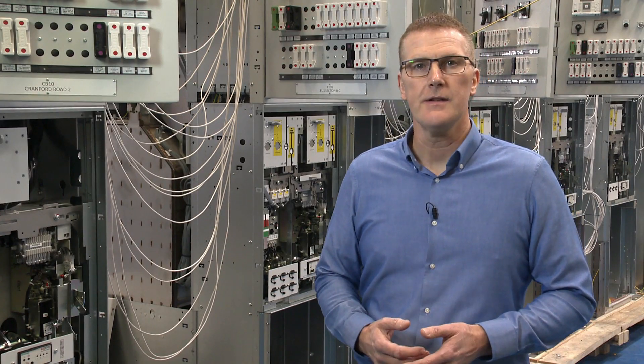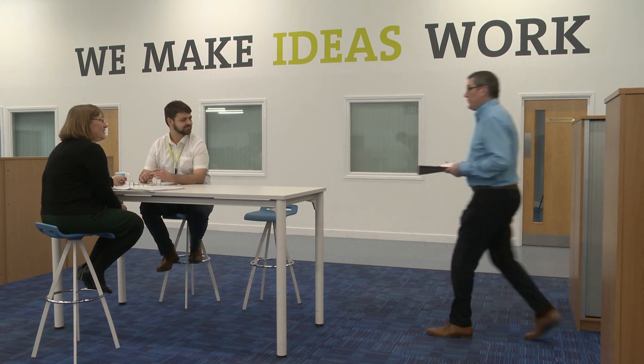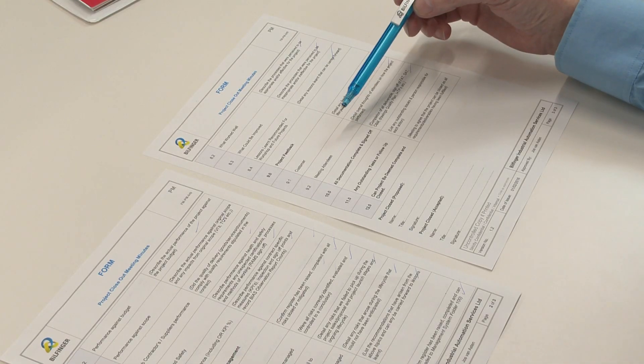Our industrialisation teams work alongside project engineers so that a smooth transition from the design to the manufacturing stage is guaranteed. Return of experience underpins our whole approach. Teams review each stage of the process and through actions such as process improvements and training, key learning points are captured and continuously fed back into current and future projects.